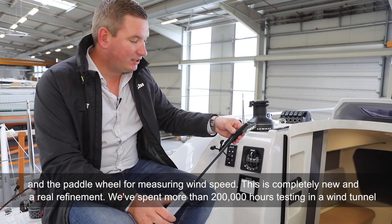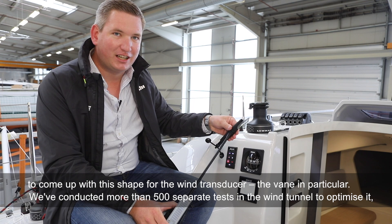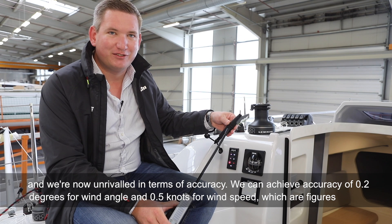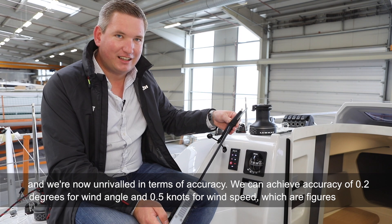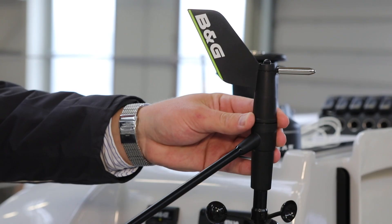Dieser Windmessgeber ist ganz neu und optimiert. Wir haben über 200.000 Stunden in einem Windkanal getestet, um diesen Windmessgeber so zu formen, wie er jetzt ist – vor allem die Windfahne. Über 500 Einzeltests haben wir gemacht, um ihn so zu optimieren. Wir erreichen jetzt Genauigkeiten von 0,2 Grad beim Windwinkel und 0,5 Knoten bei der Windgeschwindigkeit.